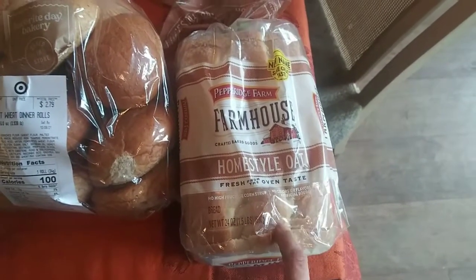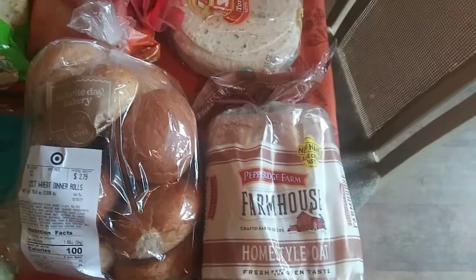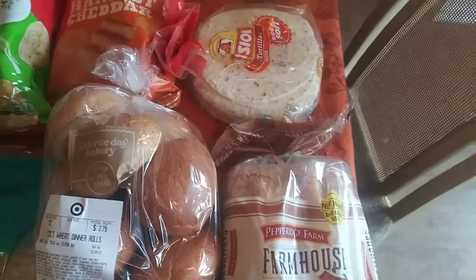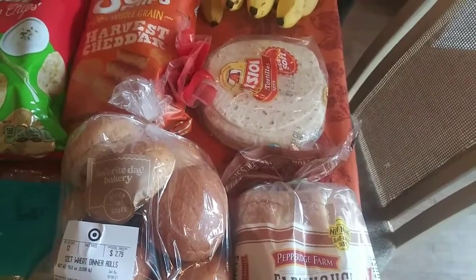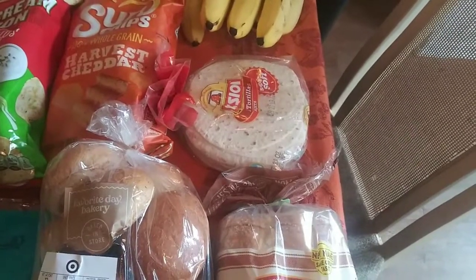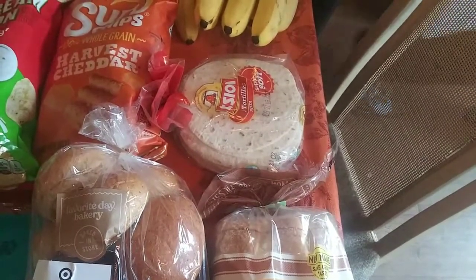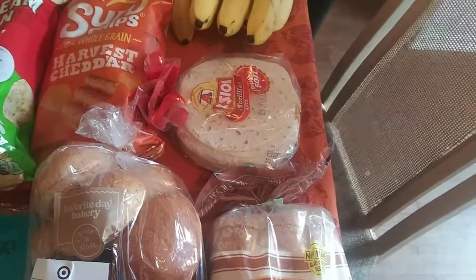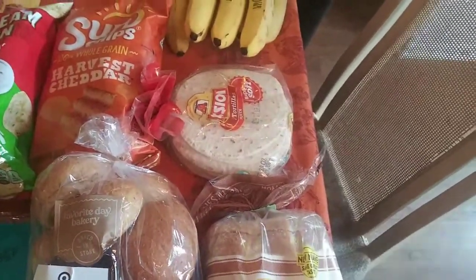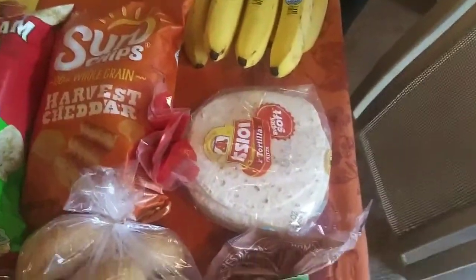In my other video — I'm in the middle of filming a day-in-the-life type video right now — I talk about how for almost a week and a half I've been going to the gym. I've been going to a class called Burn. It's an hour each time. So I've been trying to focus a little bit on my eating too, since I've started working out.